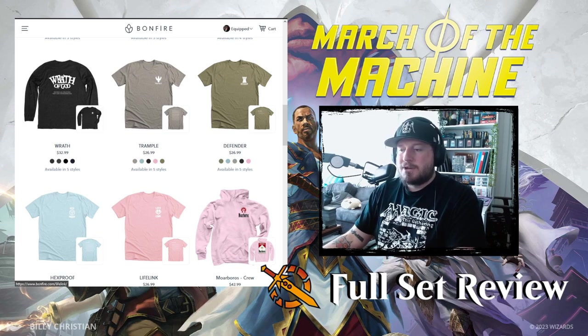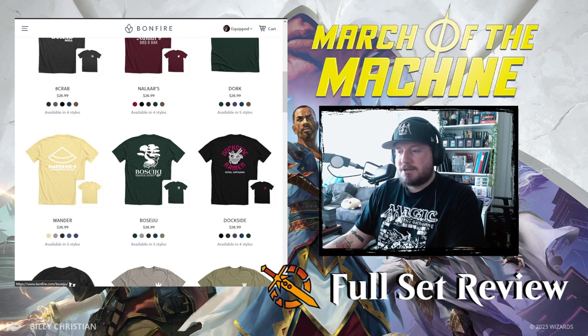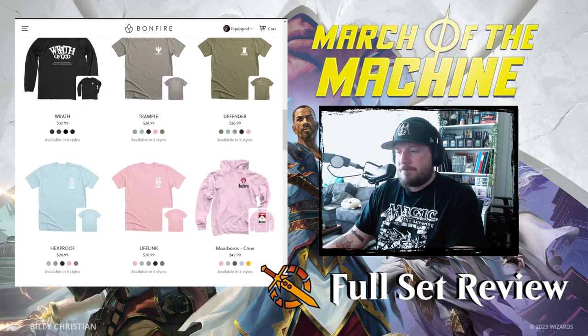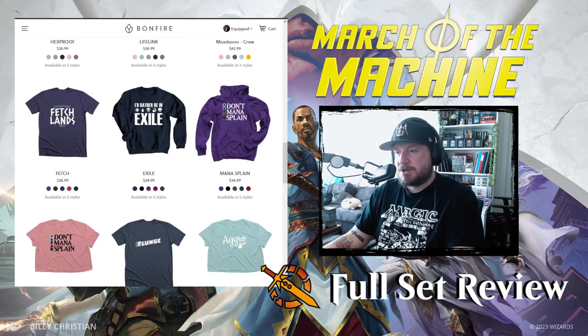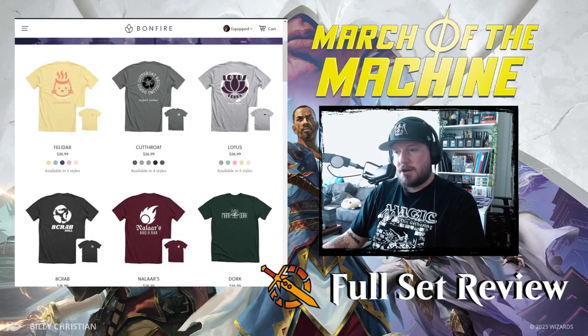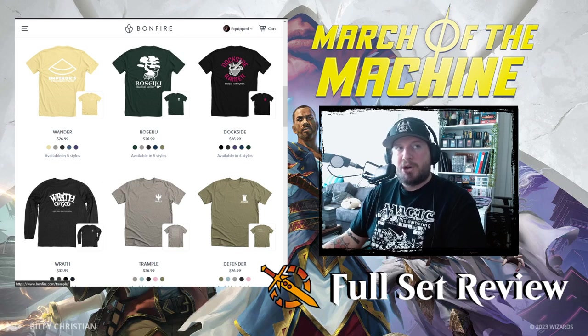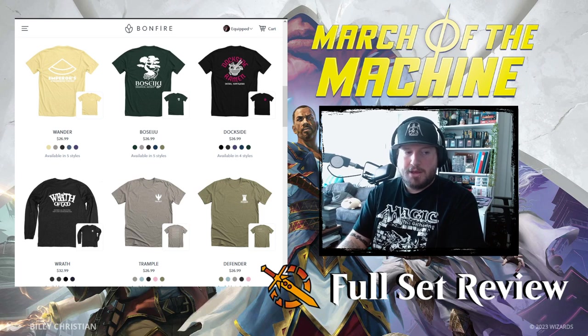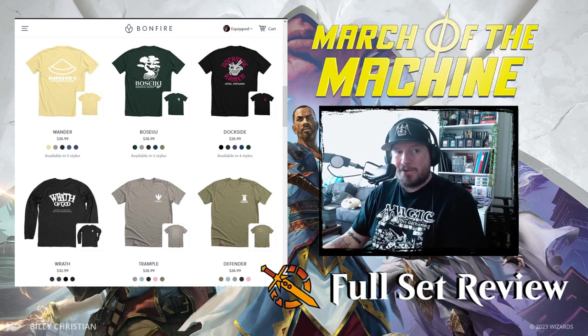We've got keyword collections, card collections, planes location collections. We've got a fun set of Kamigawa locations and a fun set of Zendikar locations so far. Everything is coming out as fast as we can design these things. We're so excited to share this with the world. Check it out at Bonfire.com/shop/equip for all of your cool Magic the Gathering merch inspired by the cards and places we love.